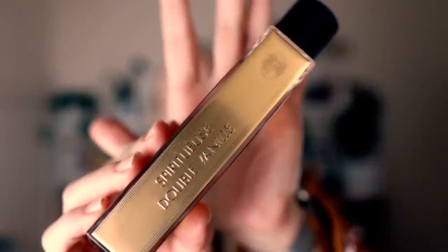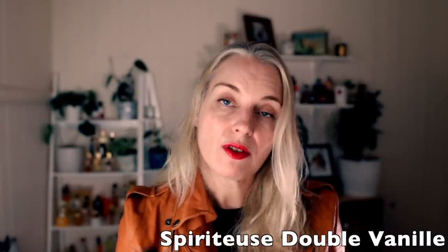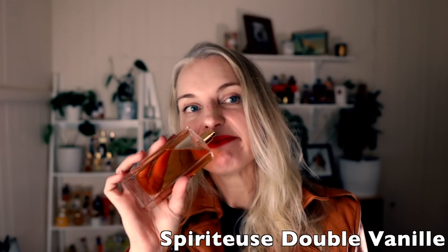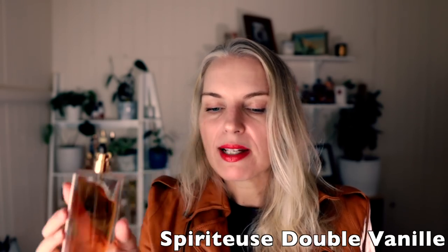Next is Spiritus Double Vanille. I'm surprised I've used as much of it as I have, because it's not actually my favorite — it's very boozy vanilla. I do have my moments where I really like it, but for the most part I like the others more. If I feel like a boozy fragrance this is the one I reach for. I don't really have many boozy fragrances because I'm not really a boozy note type of person — I prefer to drink my booze.